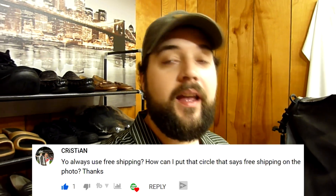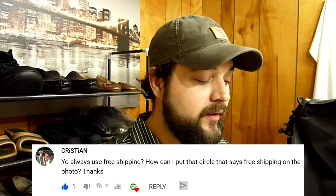I got some more questions from the comment sections from recent videos I want to address. This question comes from Christian. They asked: do you always use free shipping? And how can I put that circle that says free shipping on the photo? What they're referring to is on a what sells video, I was showing off items I had sold, and the screenshots actually have a little circle that says free shipping. eBay does that themselves — if someone clicks on your item, they go ahead and add that in the picture sometimes. The photos are the first thing buyers are going to look at, so eBay's trying to let them know this item is free shipping. I don't have any control over that. Yes, I do normally do free shipping. The only times I might not is when I'm doing auctions or if an item is really heavy.